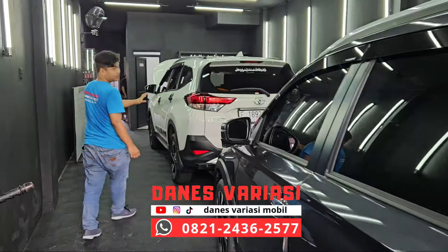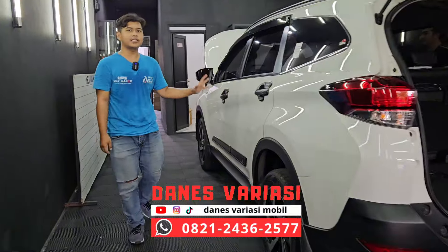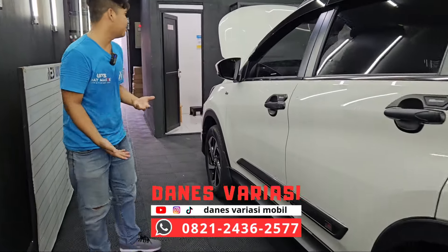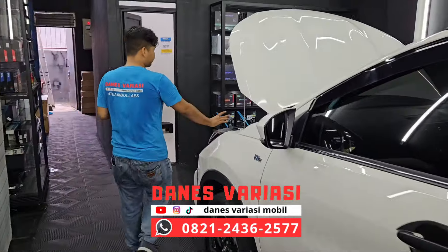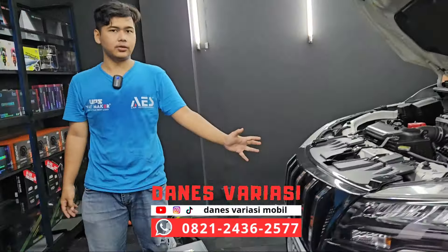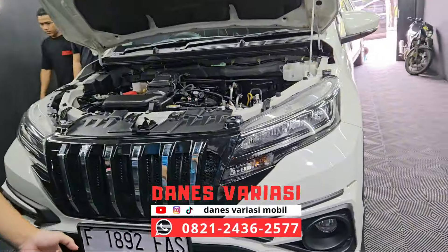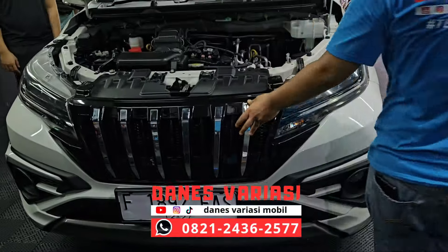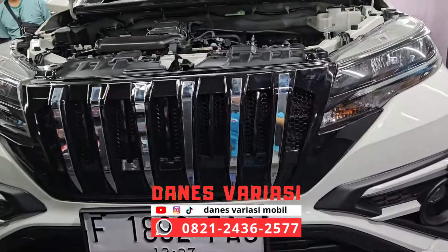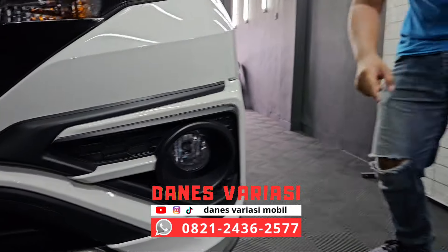Untuk di bagian depannya ada satu unit Toyota Rush yang pasang grill Apollo, yang custom untuk ventilasi udaranya lebih lancar. Di sini sudah terpasang. Dia memiliki aksen list krum dan di sini ada ventilasi udaranya biar sirkulasinya lebih lancar. Untuk di bagian bawahnya kita akan instalasi bilet dari UPS Waymaker.